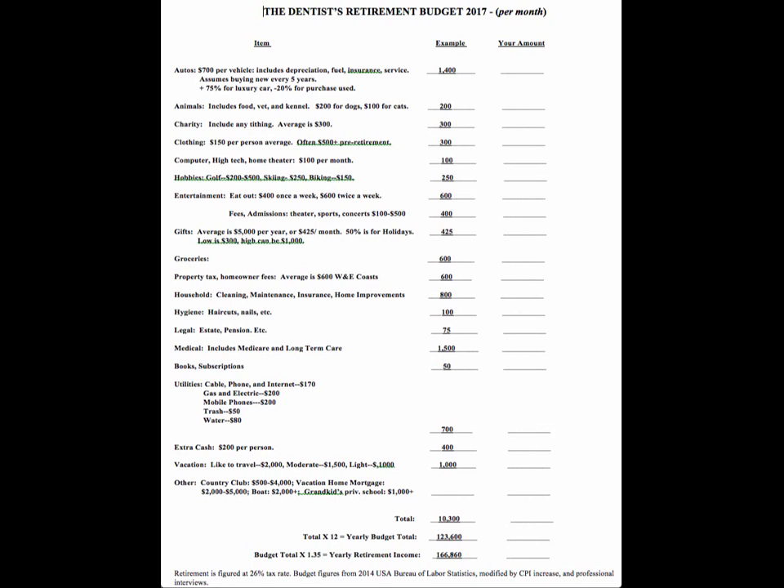Other expenses — such as country club, vacation home mortgage, a boat, or paying for private school for grandchildren — anything ongoing through retirement should be included here. Also, if you're going to have a mortgage for a long time in retirement, include that too. Notice that mortgages aren't otherwise on this form. So come up with a total here; in this case it's a little over $10,000 per month, which is pretty typical for what doctors need or want in retirement.